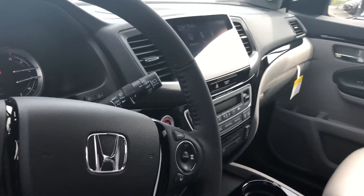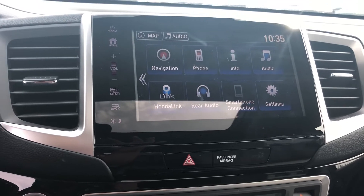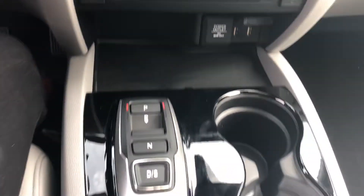This does have Honda Sensing, lane departure mitigation, Apple CarPlay, Android Auto, and navigation. As you can see, push start, and Blu-ray for the entertainment system in the back.